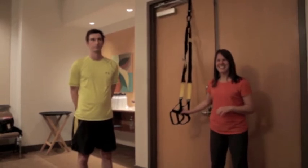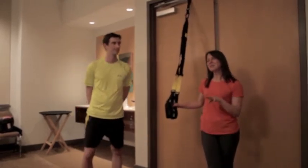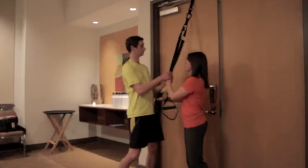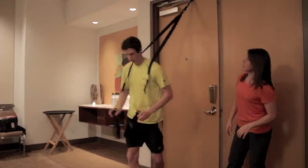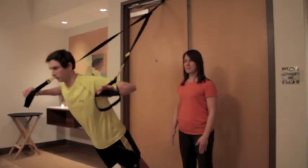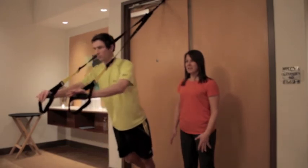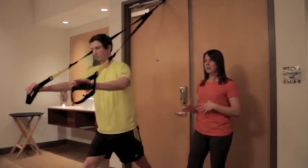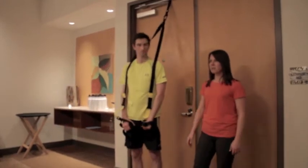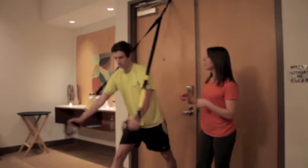An audience member asks whether varying foot position also changes difficulty. Absolutely. There are three principles of progression. The stability principle: you can alter foot position from wide to narrow, challenging the base of support, or go to single leg work. The vector resistance principle: you can alter how steep the angle is. With a row, going from a lower angle decreasing the difficulty, or steepening the angle to increase it — this can take the same exercise from early stage to late stage based on the person's progression.